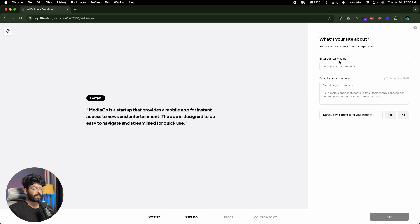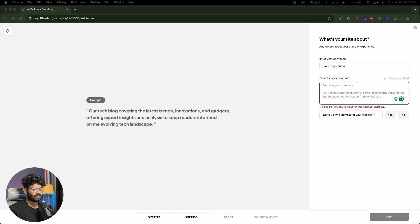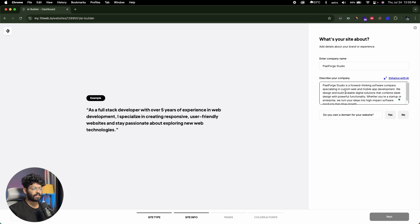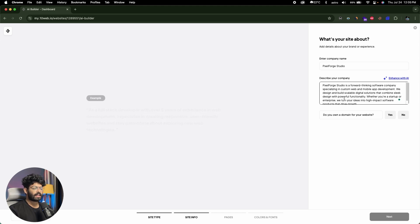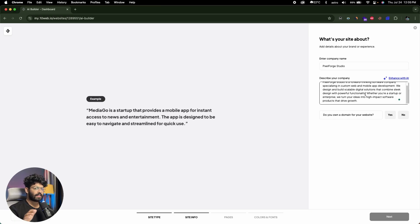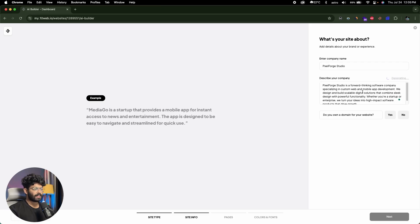Next, add details about your brand or experience. It's asking for the company name — Pixel Forge Studio. Then describe your company. I have a description ready: Pixel Forge Studio is a forward-thinking software company specializing in custom web and mobile app development. We design and build scalable digital solutions that combine sleek design with powerful functionality. You can also click the enhance button to rewrite your copy with AI, which rewrote the description for us. Then it asks if you own a domain — I'll select no and skip for now.